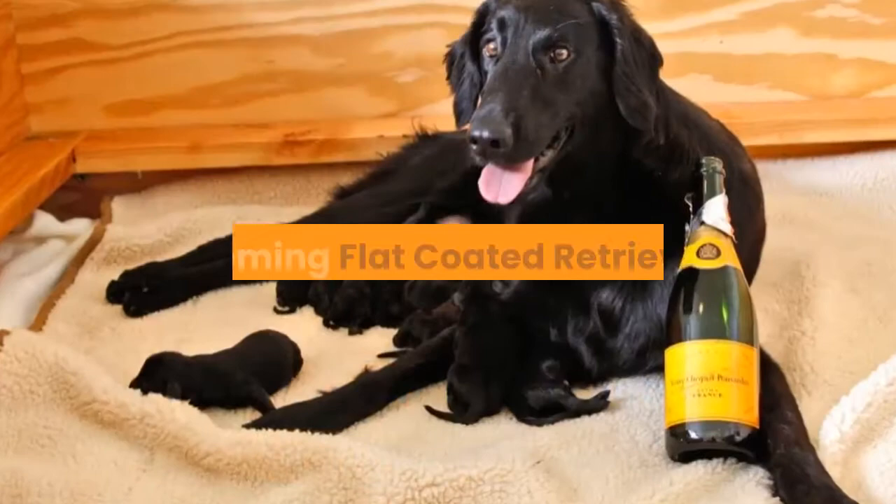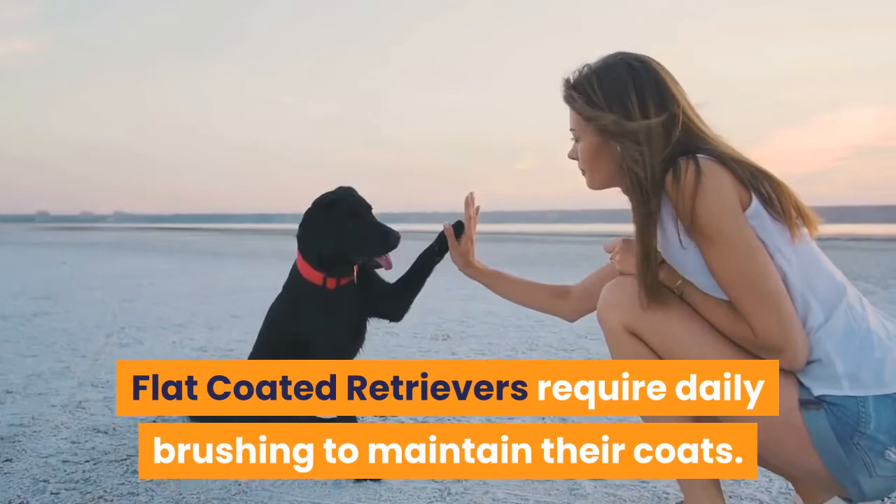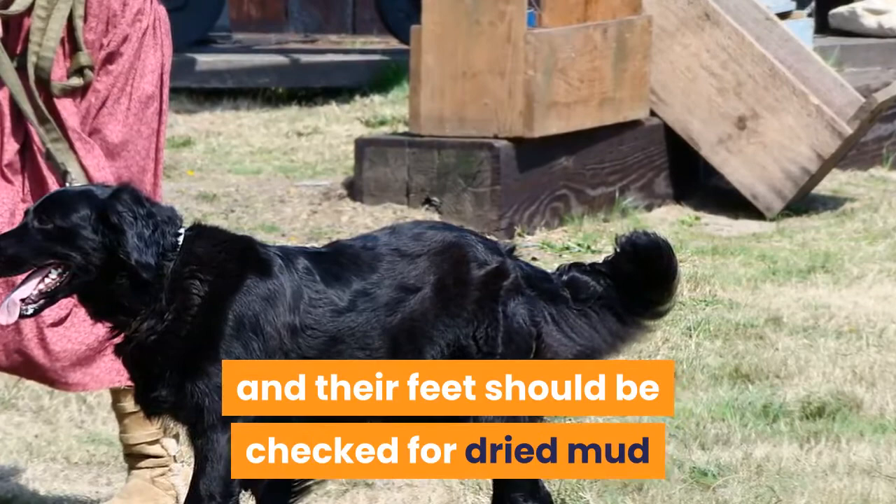Grooming flat coated retrievers. Flat coated retrievers require daily brushing to maintain their coats. Particular attention should be paid to the feathers, which may collect debris, and their feet should be checked for dried mud or other foreign matter.